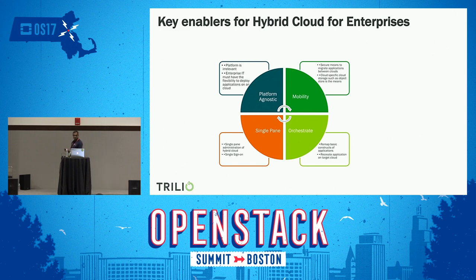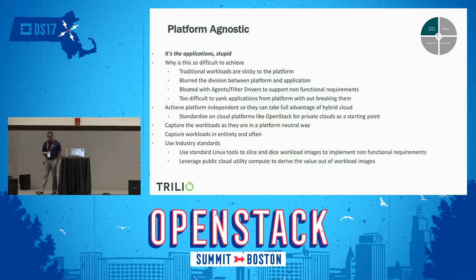Let's dig deeper into each enabler. Platform agnostic is very important — any data captured in one cloud should be consumable in a different cloud. But getting a platform-independent way of capturing data is not trivial, because current IT uses many different platforms and each capture looks quite different. Also, when you look at how IT has been built over time, there is not much separation between the application and the platform. We load our application servers with lots of filters and agents to realize non-functional requirements, which bloats our IT and makes it more complex — that's why it's very difficult to make applications mobile between clouds in a platform-independent way.